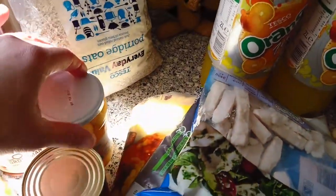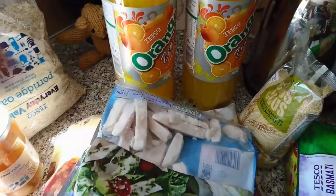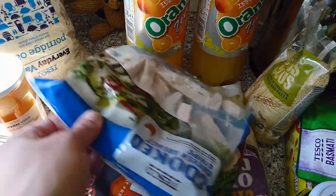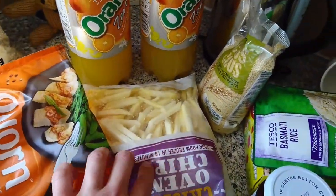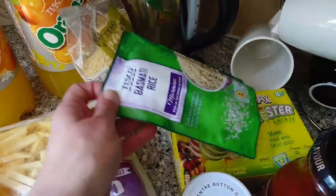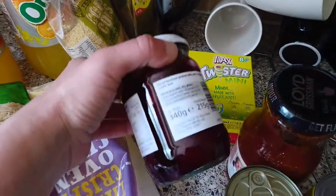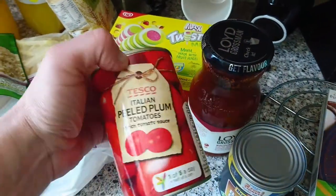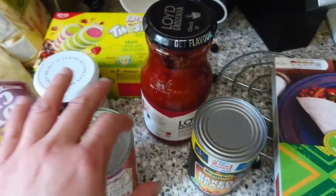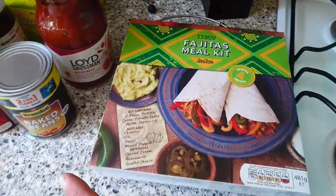Some porridge. Some everyday value pickled onions for my salad. Two orange zeros. Some cooked chicken breast. Some corn fillets and the usual chips that I like. Some couscous, a big bag of rice. These Max Twisters — they're the mini ones. Some beetroot. Peeled plum tomatoes — I've been fancying them on toast. Fajita mix, as we're having fajitas. And then just some nappies.